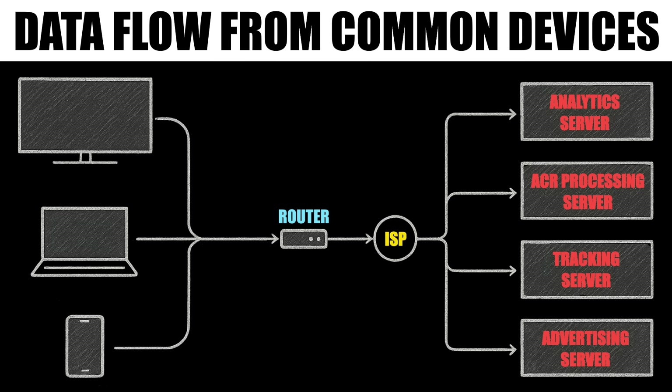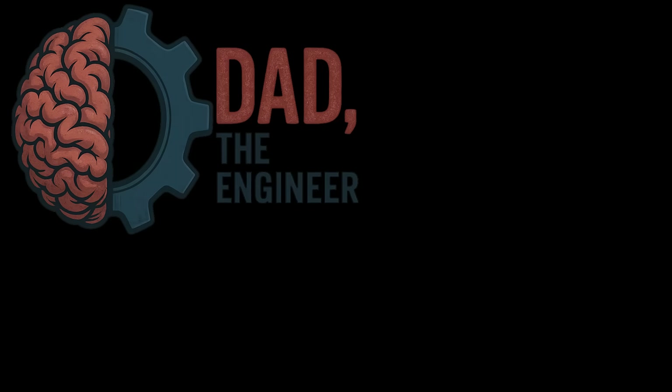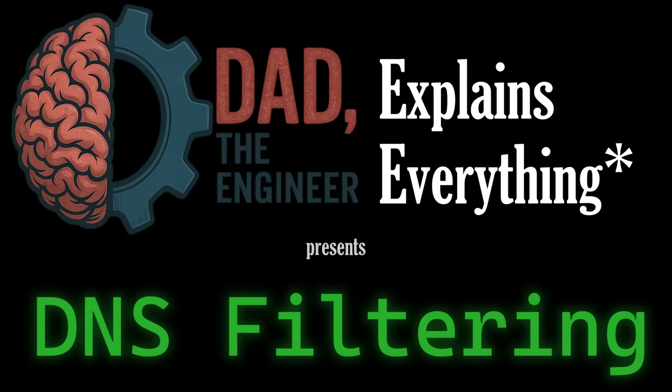In them, I briefly touched on DNS. DNS filtering sounds boring, but it can kill 70 to 90% of the junk hitting your devices — less tracking, fewer ads, more privacy across almost every device you own. And it's easier than you think. Welcome back to Dad Explains Everything. Today I'm covering DNS filtering, a quality of life hack that will change your online experience in all the right ways.